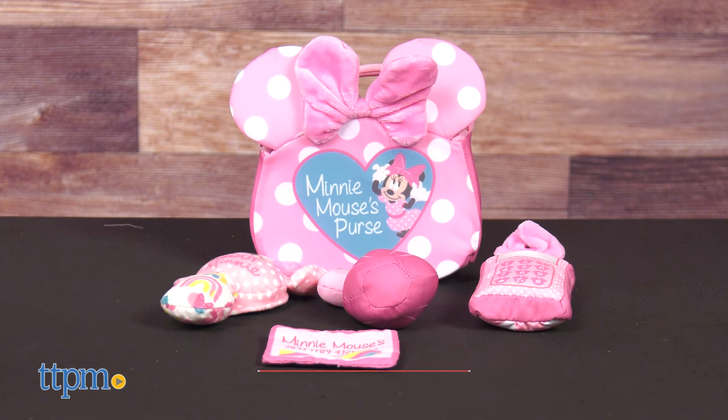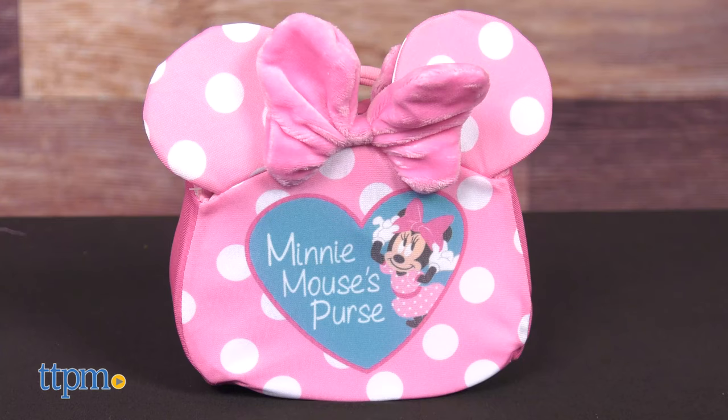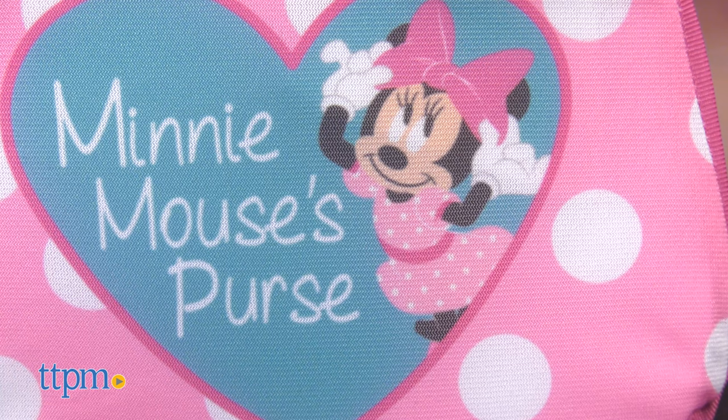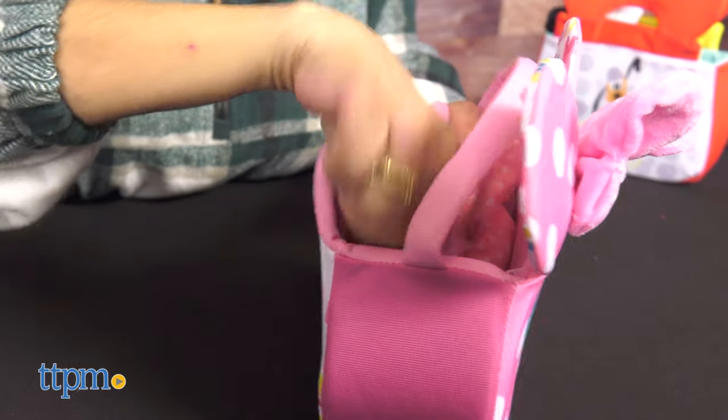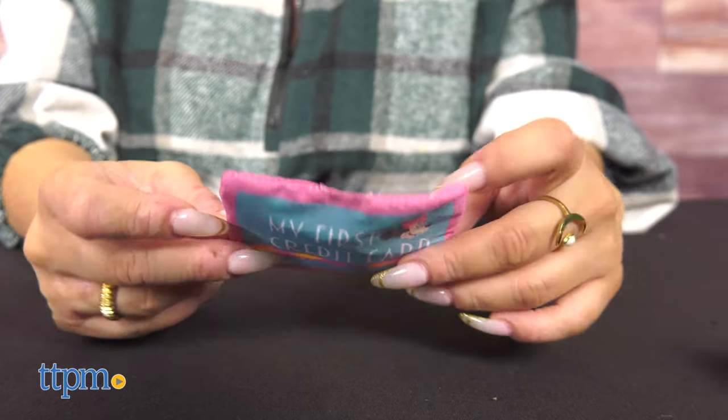First one up is the Minnie Mouse Purse. The set comes with four accessories. It comes in pink with white polka dots and a pink bow featuring a heart with a picture of Minnie Mouse herself. Each of the pieces and the bag are surface washable. The soft design of the accessories makes them perfect for even the youngest user.